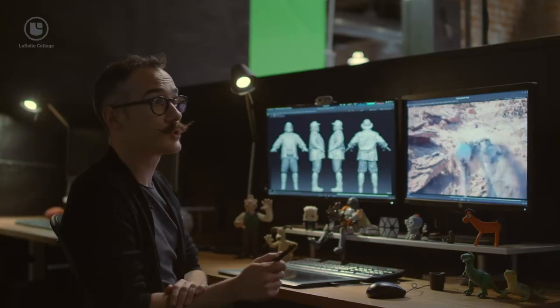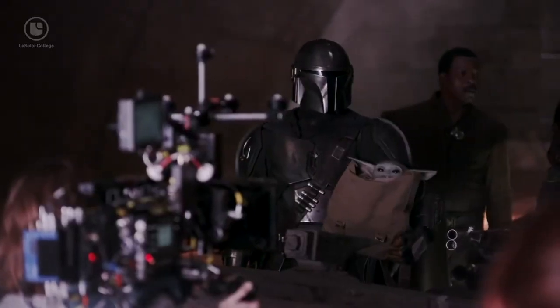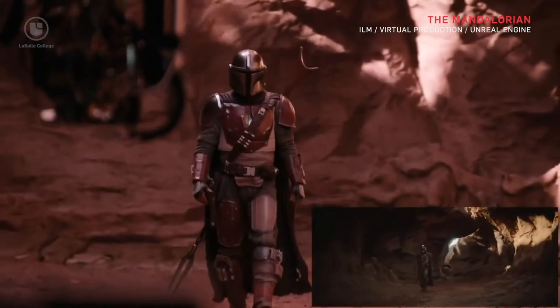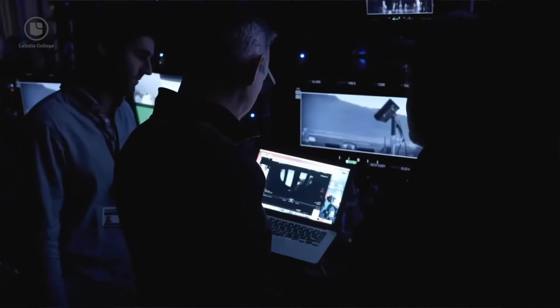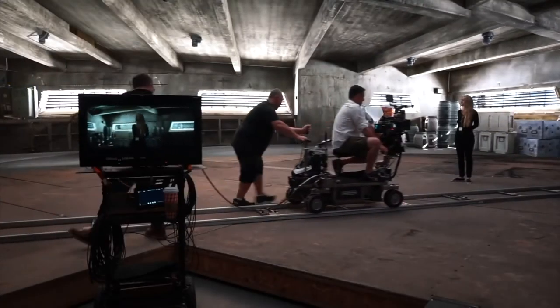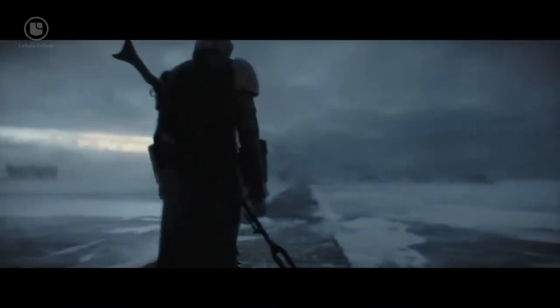Then there's the virtual production technology developed for the Mandalorian. ILM combined game engine real-time render and video wall technology to create the backdrops. These virtual screens replace green screen by integrating a CG set behind the actors. Not only that, since it's LED, it's dynamic lighting, so the actors are integrated from the get-go and compositing time is tremendously reduced.